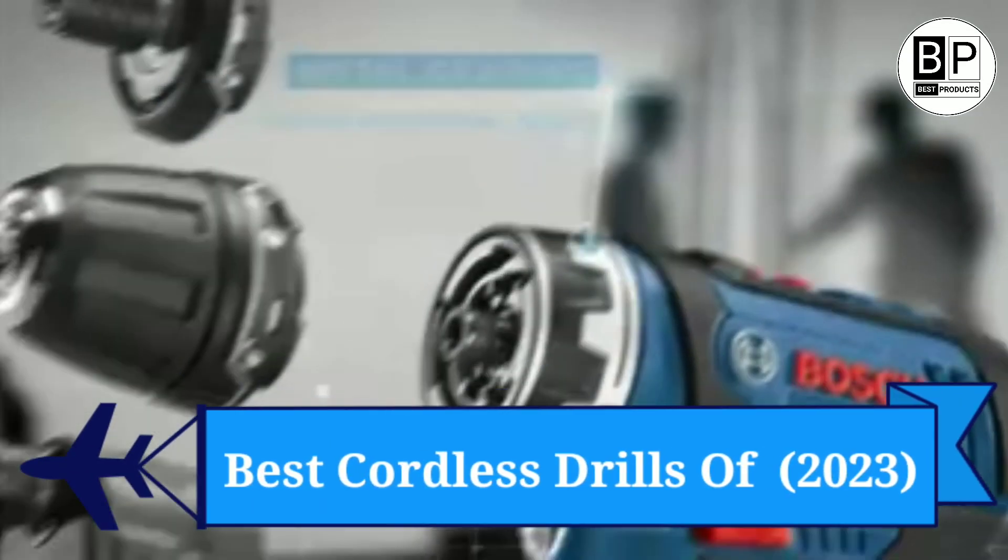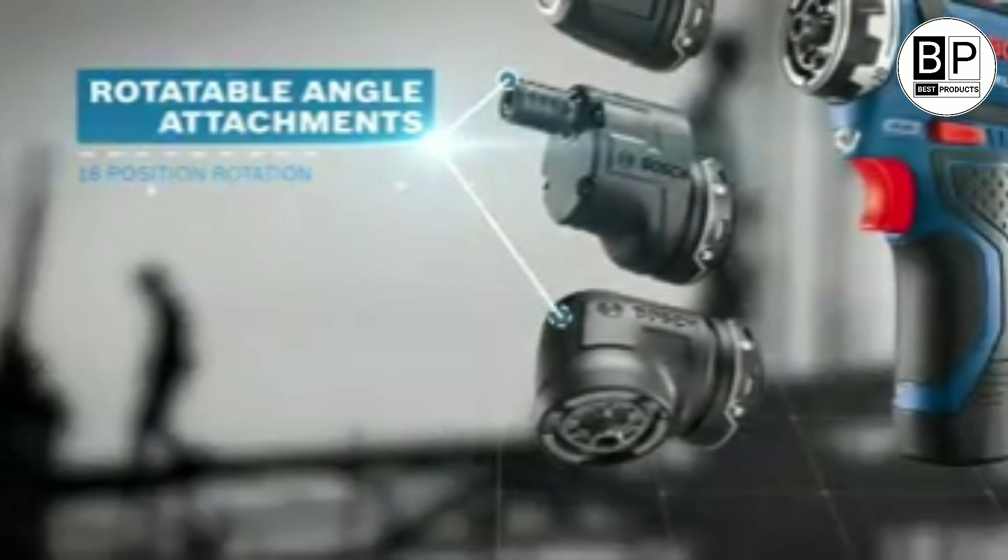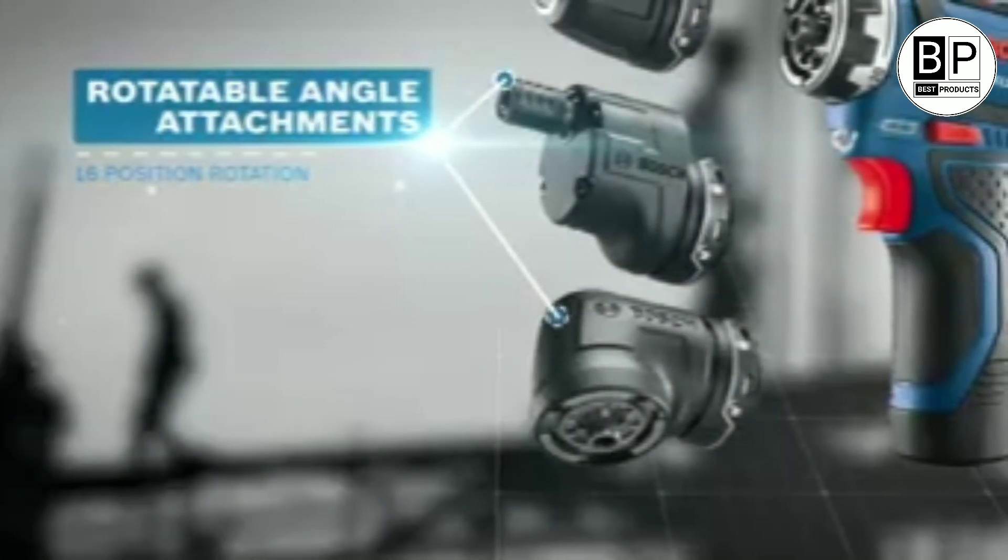Best Cordless Drills of 2023. Consumer Reports put cordless drills from Bosch, DeWalt, Milwaukee, and other brands through their paces.